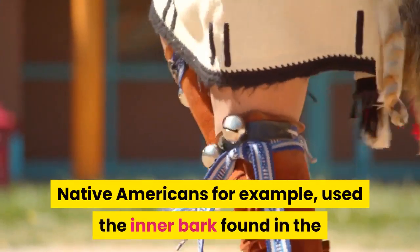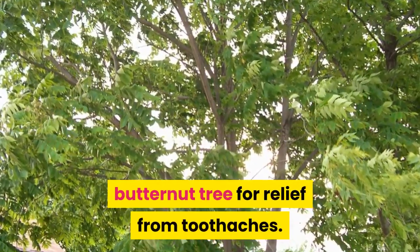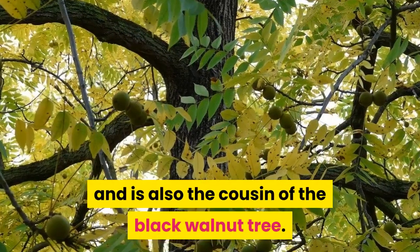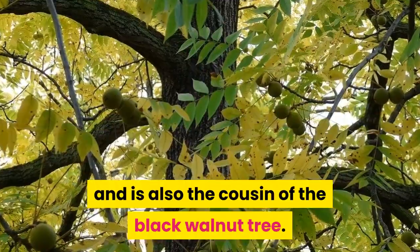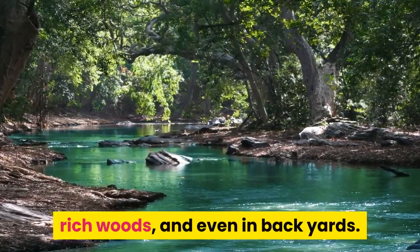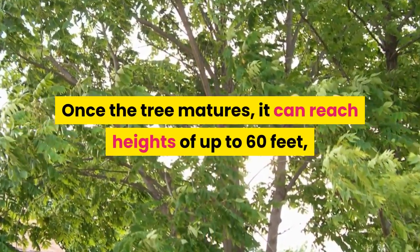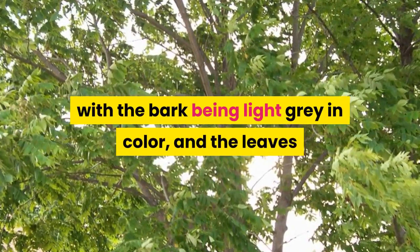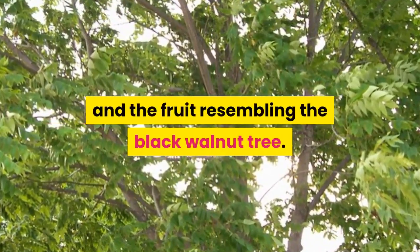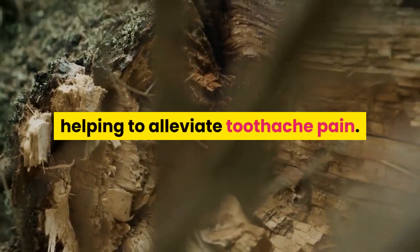Native Americans, for example, used the inner bark found in the butternut tree for relief from toothaches. The butternut tree is found in North America, and is also the cousin of the black walnut tree. Butternut trees are found along rivers in well-drained soil, rich woods, and even in backyards. Once the tree matures, it can reach heights of up to 60 feet, with the bark being light gray in color, and the leaves and fruit resembling the black walnut tree. The bark of the tree can be applied to the gums, helping to alleviate toothache pain.